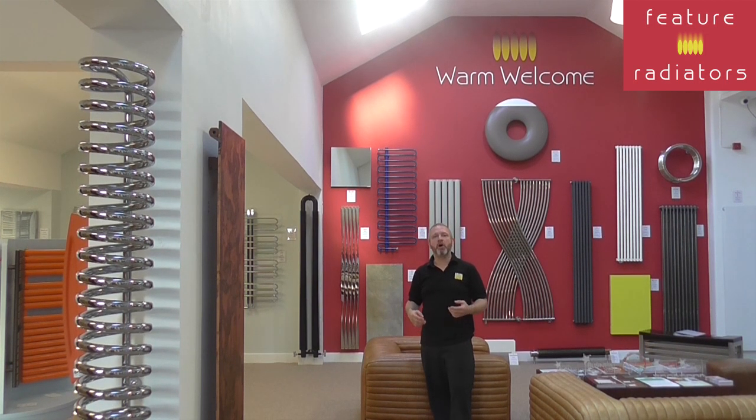Electric radiators are becoming more and more popular with an increasing number of households no longer having gas pipe to them. And places like National Trust properties who don't have an option for gas take advantage of the large number of electric radiators that we offer.